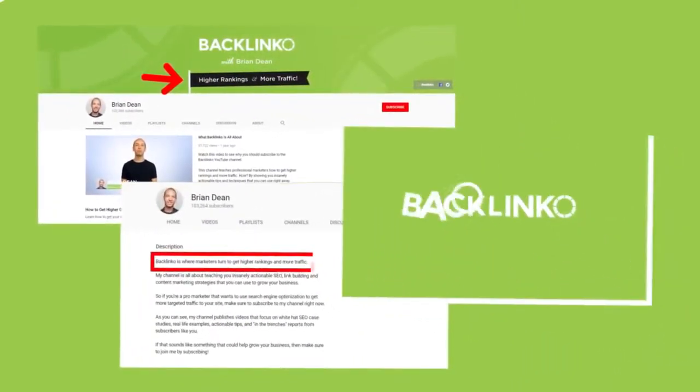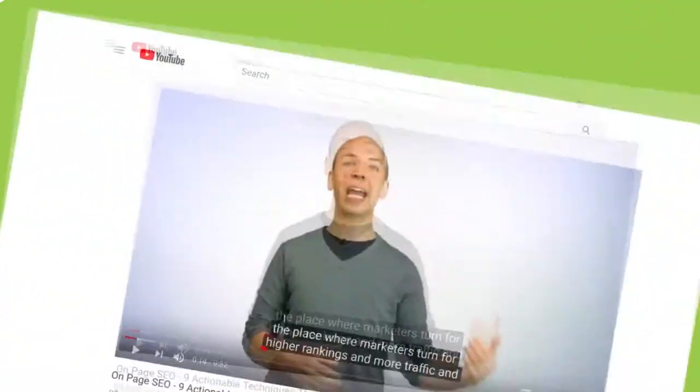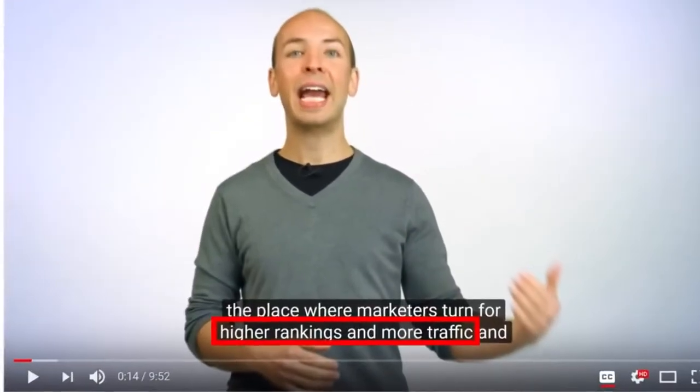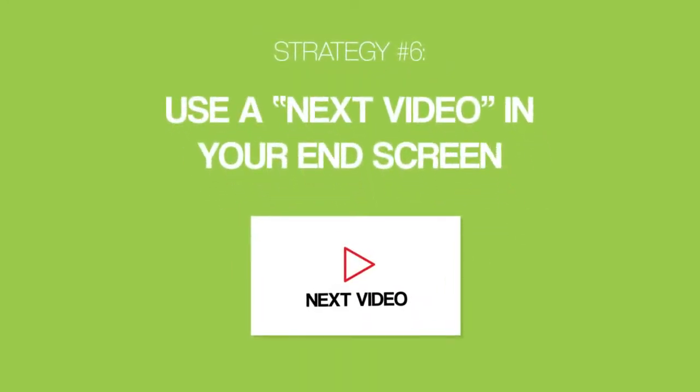For example, I include my channel's positioning in my channel art, my about section, my animated logo, and more. I even say the words 'higher rankings and more traffic' in my videos. Next up, we have strategy number six: use a next video in your end screen.